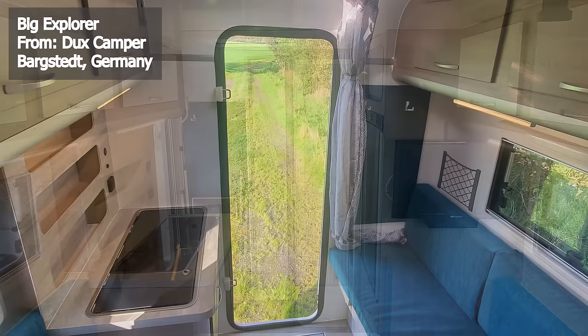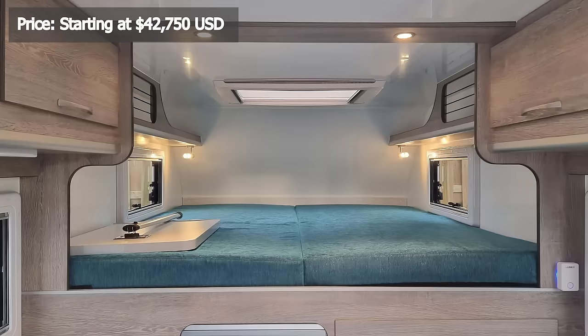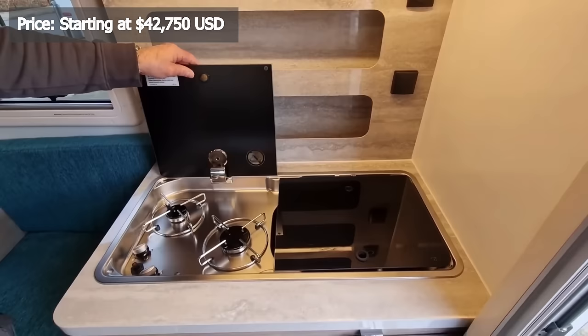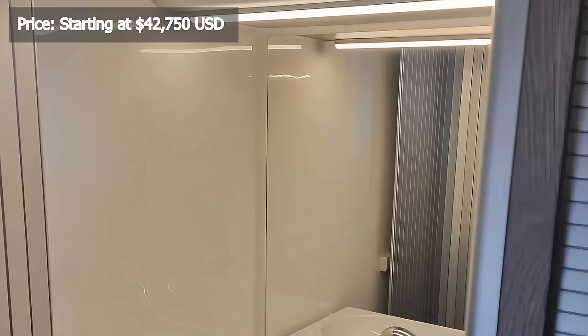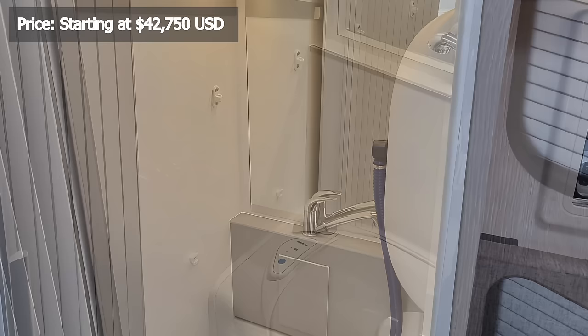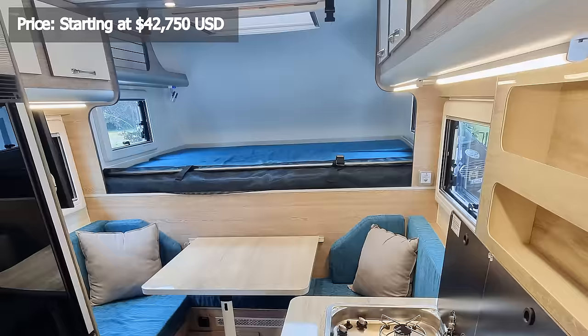Inside, you'll find a generous interior height of 6 feet 5 inches. The camper boasts a heated and rear-ventilated seating area. The sleeping quarters offer a 6 foot by 6 foot 7-inch bed with slatted frame mattresses. The alcove kitchen comes heated, featuring a one-burner gas hob and sink. The bathroom is fully equipped with a toilet, shower, sink, and storage space. The Big Explorer from Duke's Camper offers a compact yet feature-packed solution at a starting price of just under $43,000.